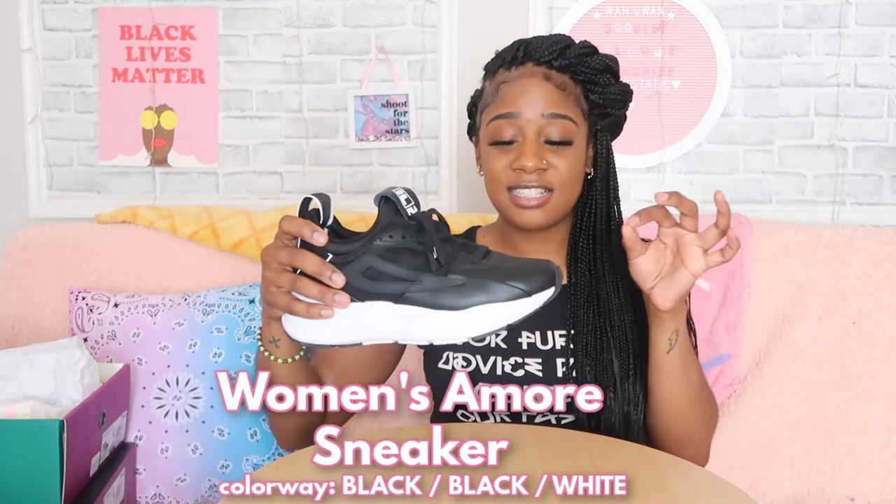The last pair of sneakers won't be in a box because as soon as I got them I tried them on and they've been my everyday sneaker ever since — do y'all see the wear on these? These are the Women's Amore sneaker. I have really flat feet, absolutely no arch, so it's hard for me to find comfortable sneakers. These are top two for me, I'm just gonna say it — top two.